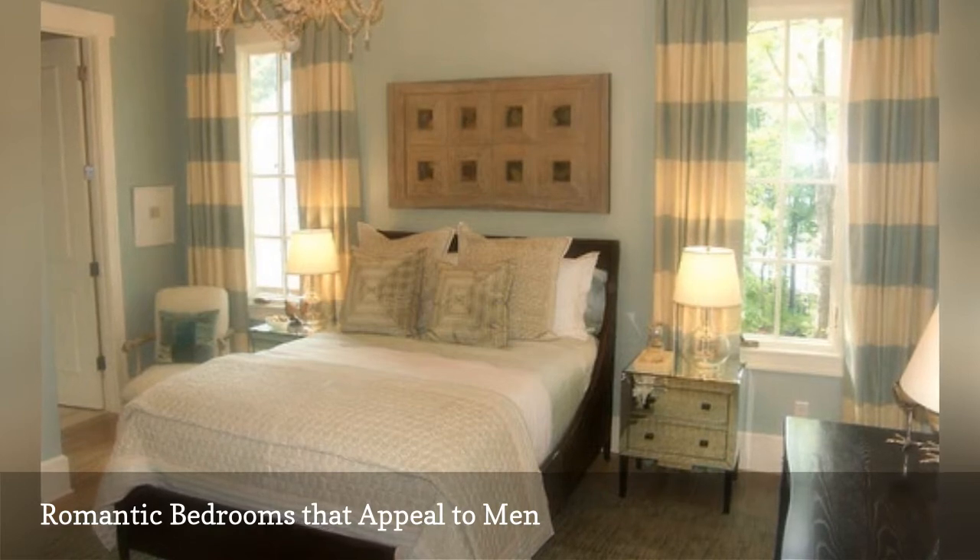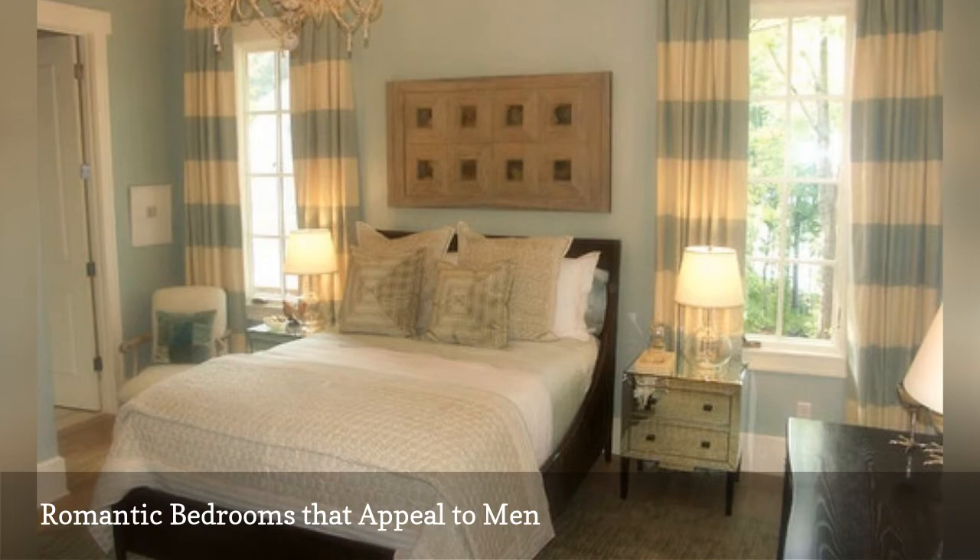Notice the striped fabric on the window treatments, the dark wood furniture, and the soft, simple color scheme.